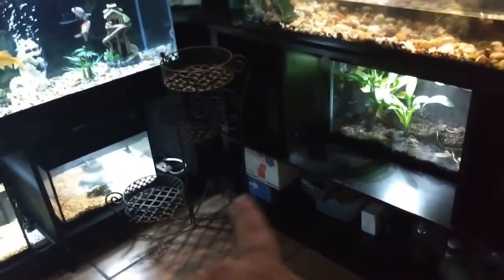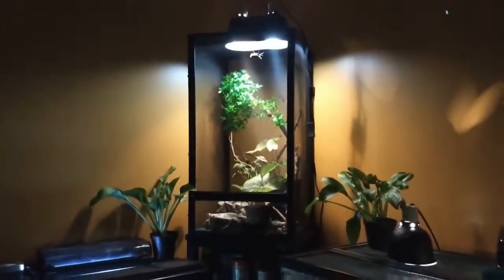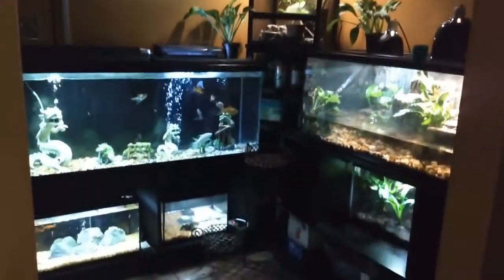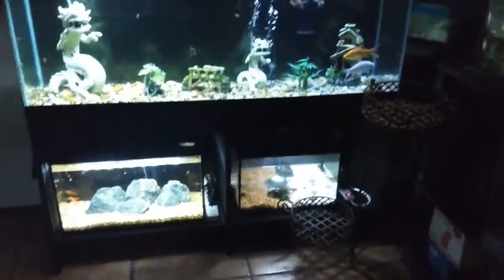Hey everybody, it's Lacey and welcome to my place. I have some new upgrades in the aquarium room that I would love for y'all to see, so come on, let's take a look. I had the terrarium right here — I don't know if y'all remember, but there it is. It's starting to look better in here; it's looking about the way I pictured it.